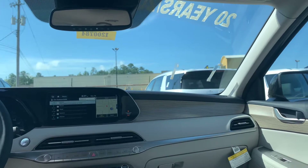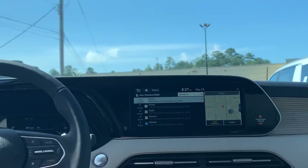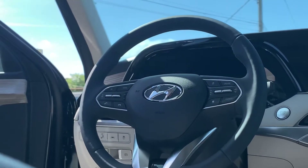All sorts of different drive modes, heated seats and steering wheel, smart cruise control, media at the tips of your fingers, lane keep assist, and blind spot detection.